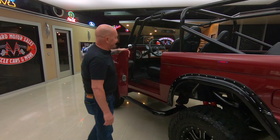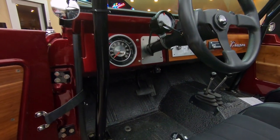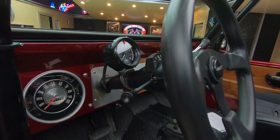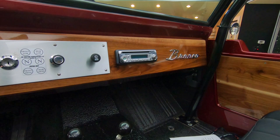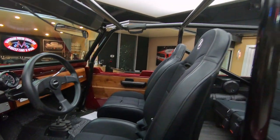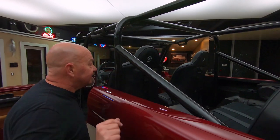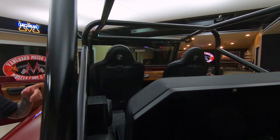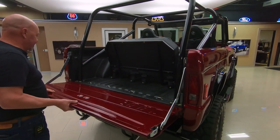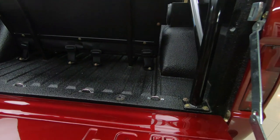Look at this interior — absolutely beautiful. It's got bed liner on the floorboards, all painted up looking good, so you can get this baby dirty and then hose it out and be all set and ready to go to the car show. Got real wood on the dash and the door panels. Now this roll cage is going in every direction — it looks like a six point roll cage with these bars coming down in the back. Look at that gate, absolutely beautiful.